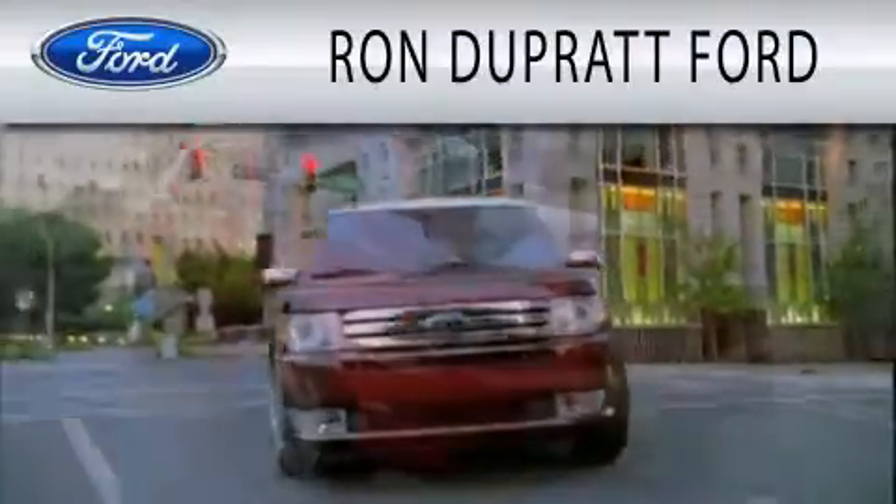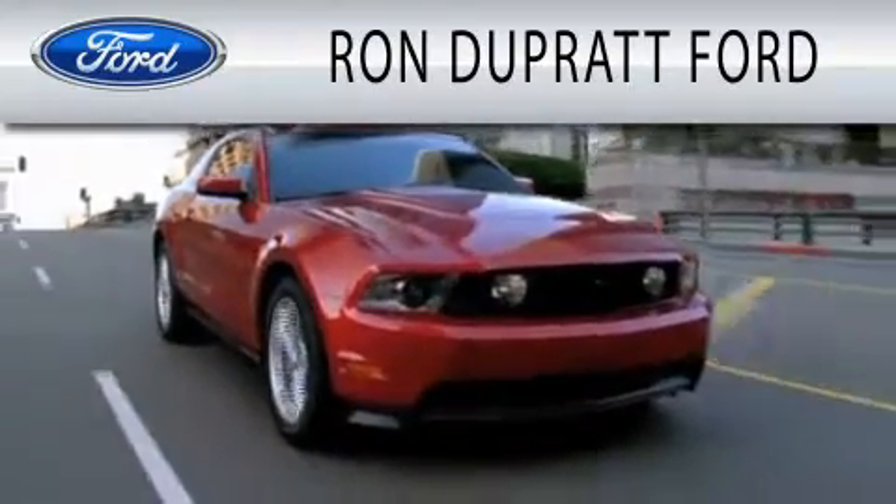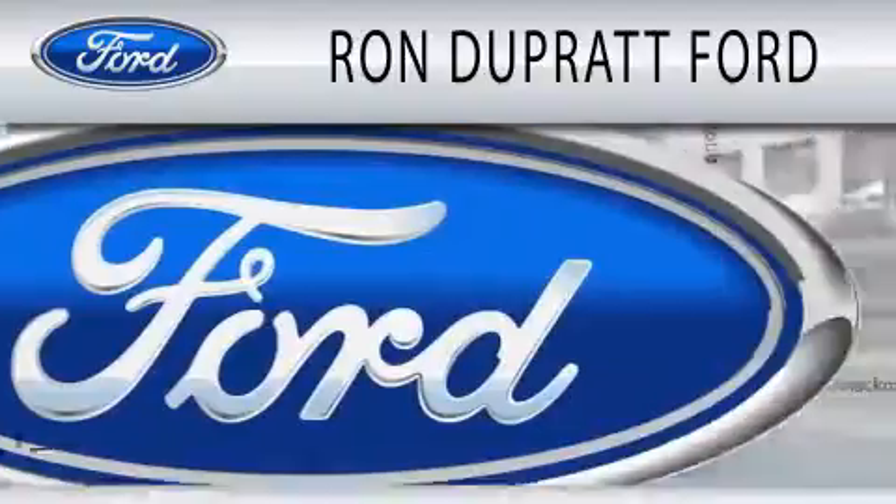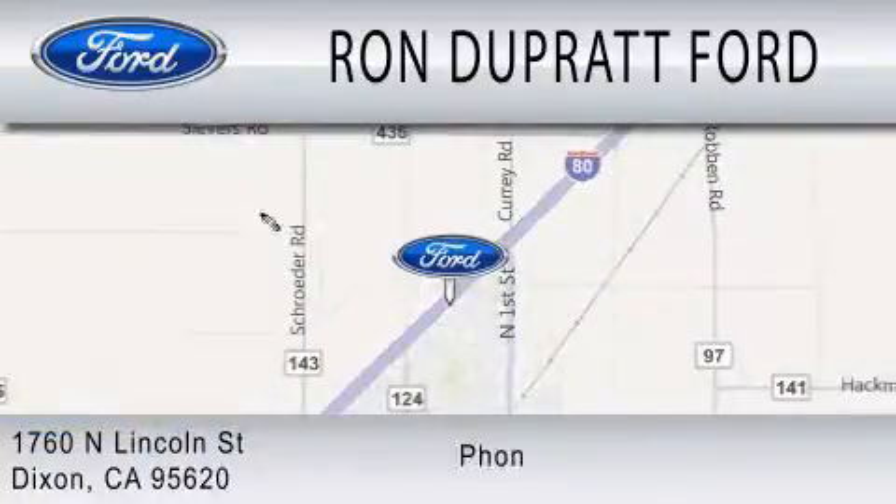Ron Duprat Ford is dedicated to doing everything possible to ensure that the experience you have in selecting your next vehicle is as pleasant as possible. We're located at 1760 North Lincoln Street in Dixon.